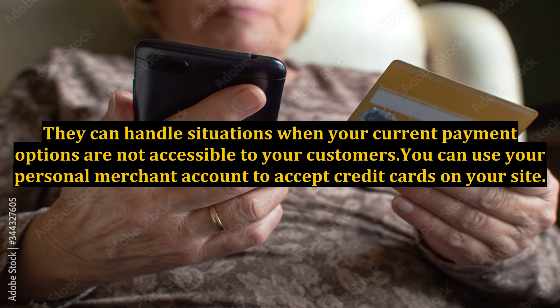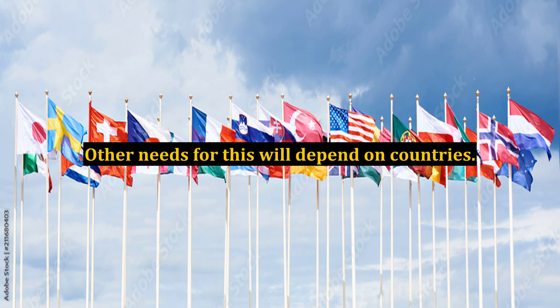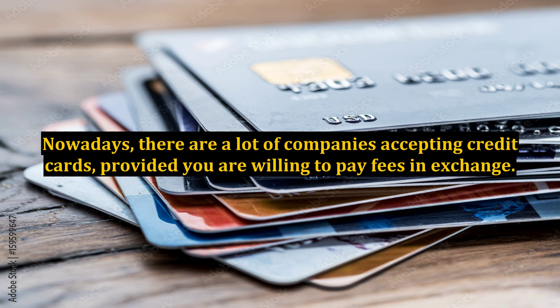You can use your personal merchant account to accept credit cards on your site. For this to be possible, you need to have a bank that will permit you to start opening a merchant account. Other needs for this will depend on countries. You would need to check and consult about this with your local bank to gain more details. If you do not like the method mentioned above, you can use a third-party merchant. Nowadays, there are a lot of companies accepting credit cards, provided you are willing to pay fees in exchange.